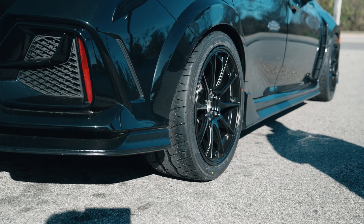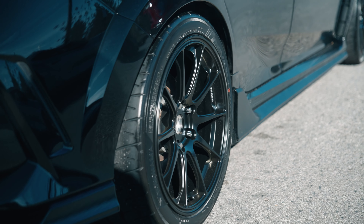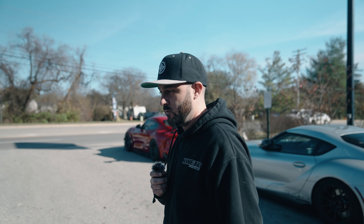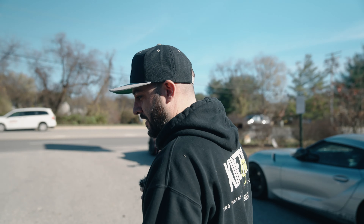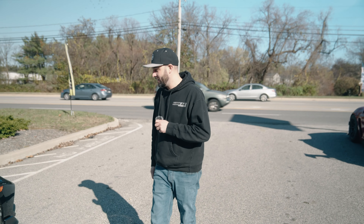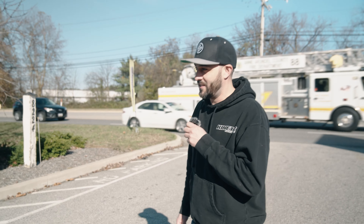Take a look at that tread pattern right there — that's really nice. Those actually just came out brand new, maybe a month or two ago. I know he's going to be really excited to see this thing and drive it too, because man, this thing should handle awesome.